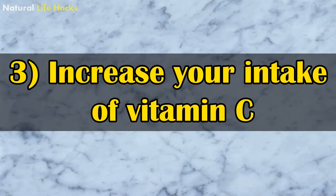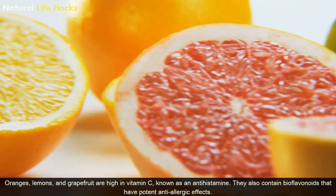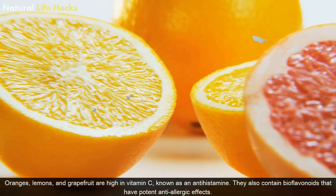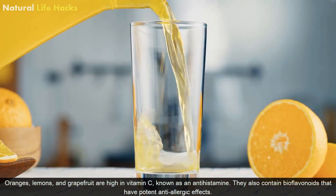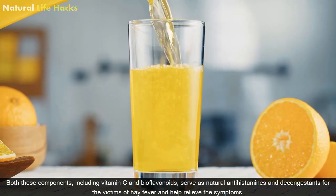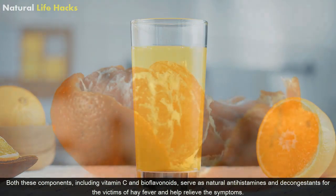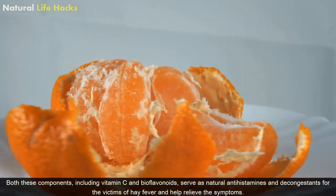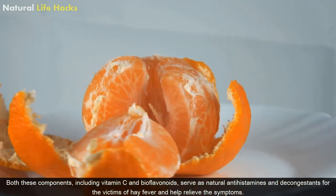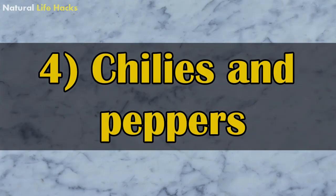3. Increase your intake of vitamin C. Oranges, lemons and grapefruit are high in vitamin C, known as an antihistamine. They also contain bioflavonoids that have potent anti-allergic effects. Both these components, including vitamin C and bioflavonoids, serve as natural antihistamines and decongestants for the victims of hay fever and help relieve the symptoms.